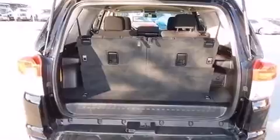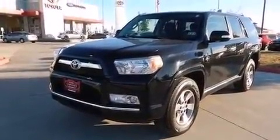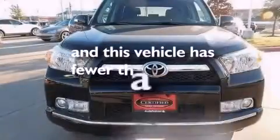Additional features include side impact airbags, latch ready child seat anchors, rear seat childproof door locks, air conditioning, a pass-through rear seat, and this vehicle has less than 19,000 miles.